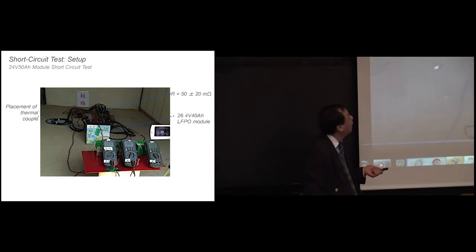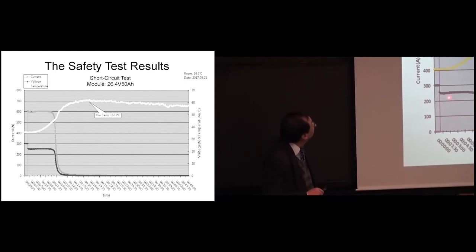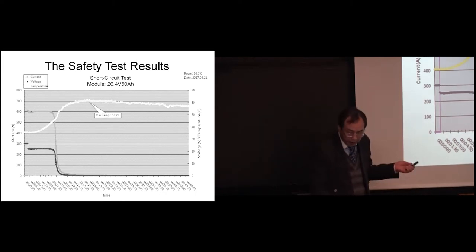From the beginning to the end of the short circuit test, nothing really happened. The voltage starts decreasing after about 10 minutes of shorting, and the module temperature reaches about 62°C. During the shorting conditions, no major energy was released beyond the energy already stored in the battery — confirming the safety of the system under short circuit.